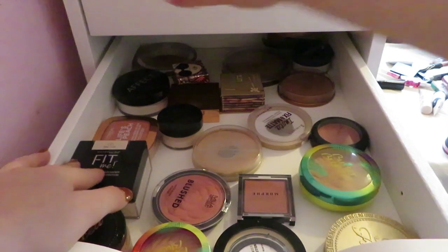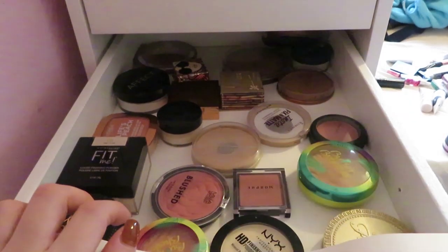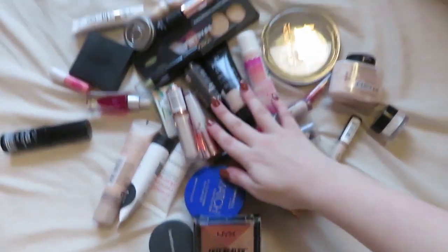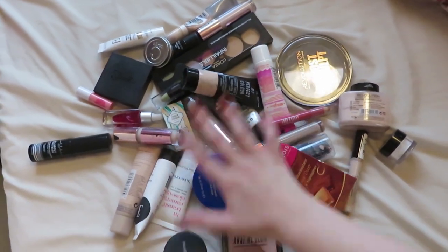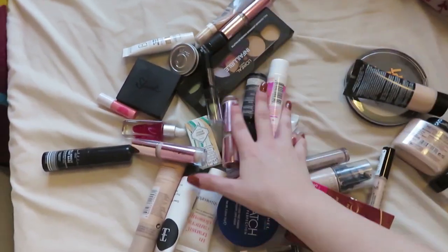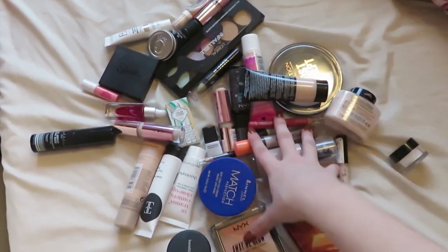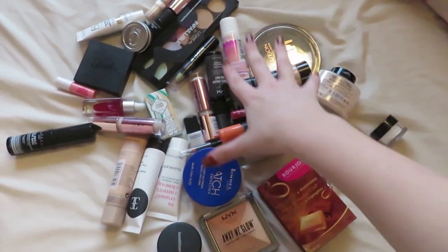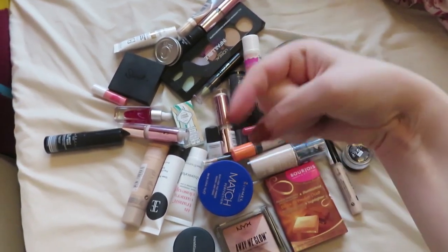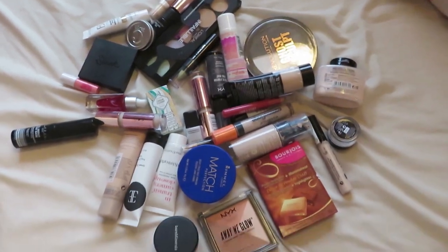I need to get a proper storage system — if anyone can recommend some slot organizers that would be really helpful. So this is all the stuff I'm getting rid of, whether that's throwing them away, selling them, giving to a women's shelter, or giving to family and friends. I'm super proud of myself because I've really whittled it down and been harsh on myself. If you enjoyed this video give it a thumbs up, comment below, put the notification bell on, and I'll see you in my next video!